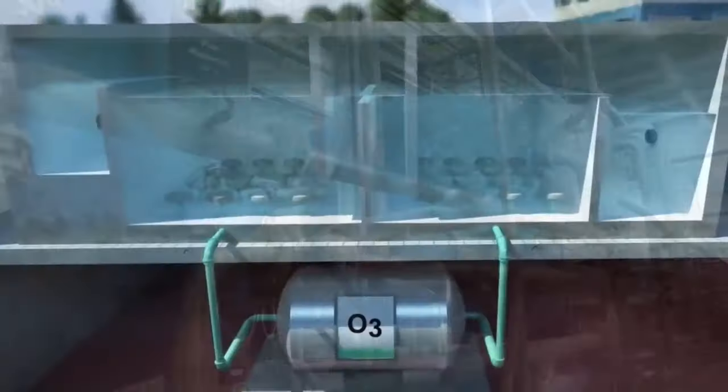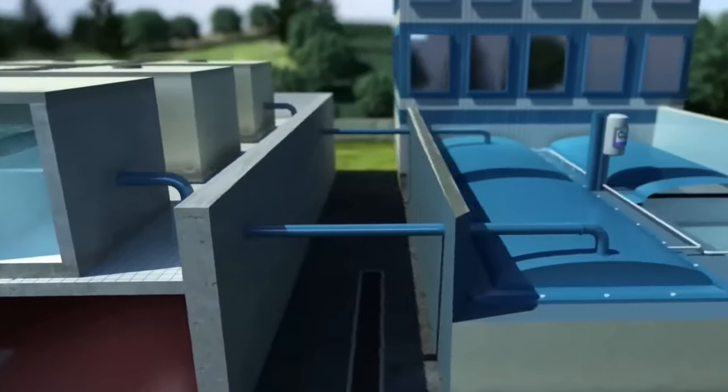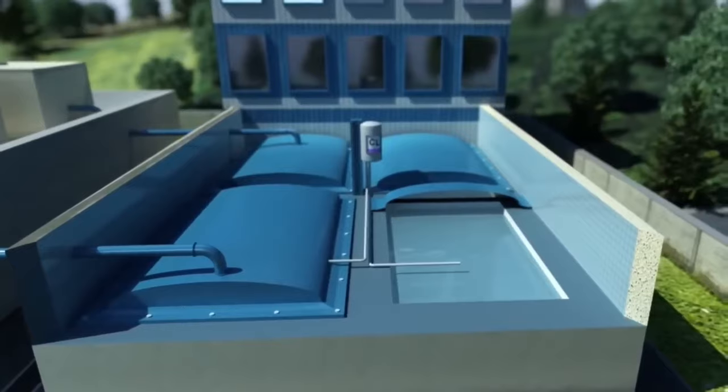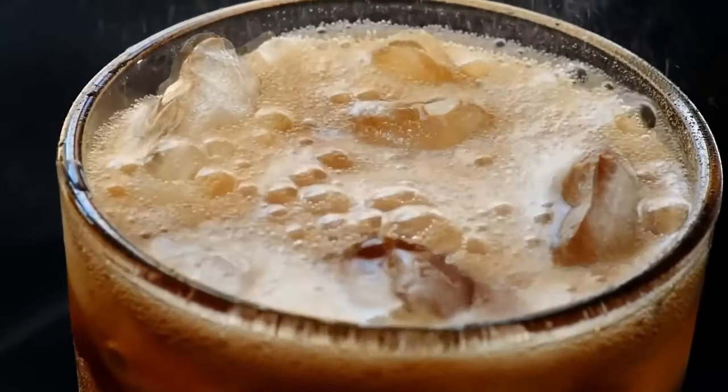It all starts with water, coming from one of the four water sources of the plant, 250 meters underground. The water undergoes a thorough filtration process. Water quality is crucial for the success of a soft drink, as carbonated water constitutes up to 94% of a soda.